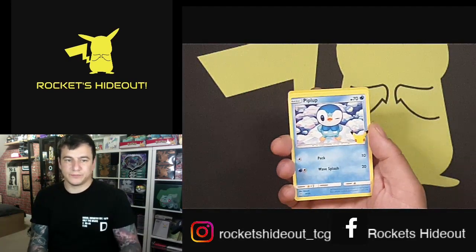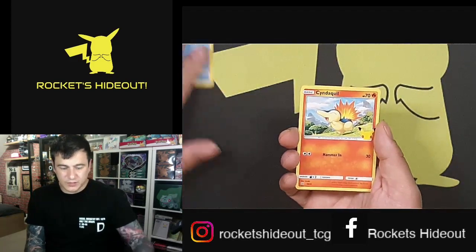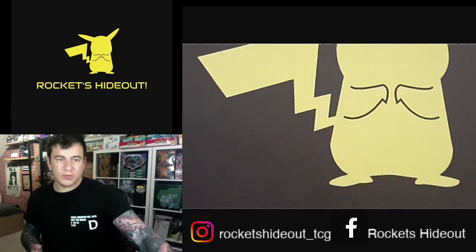Okay so — Piplup, Cinder Quilt, Mud Kit, Frokiolo. That's pack one.